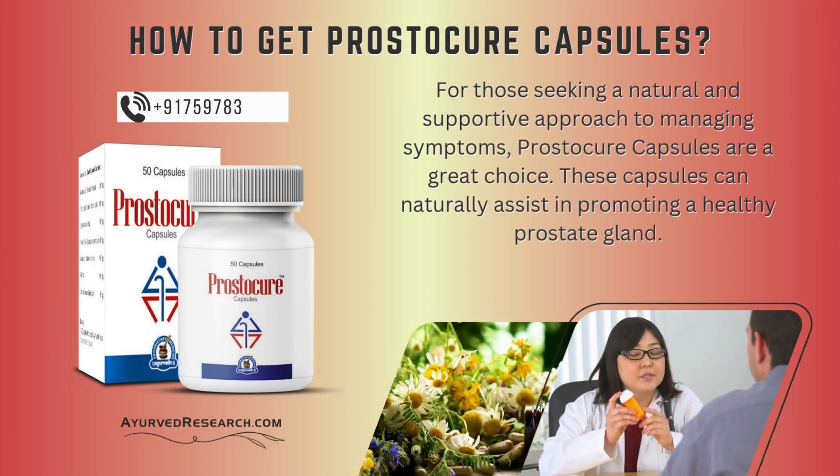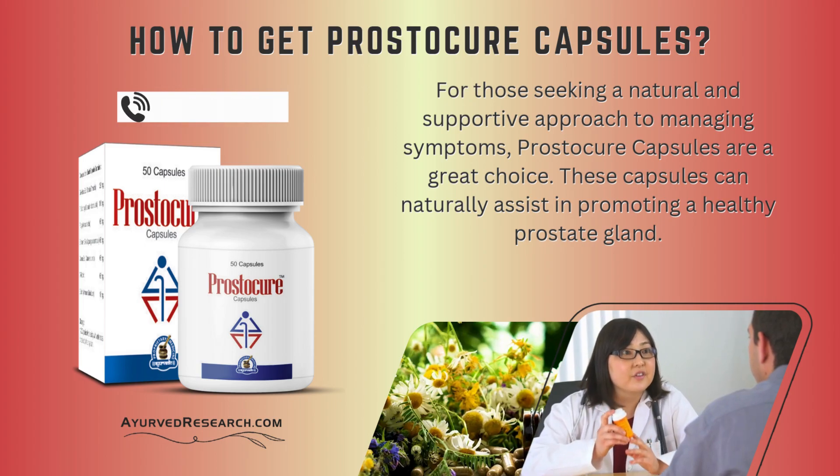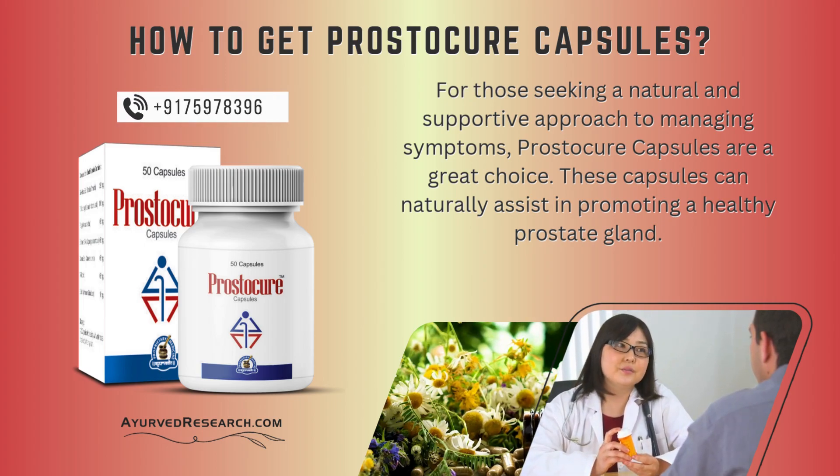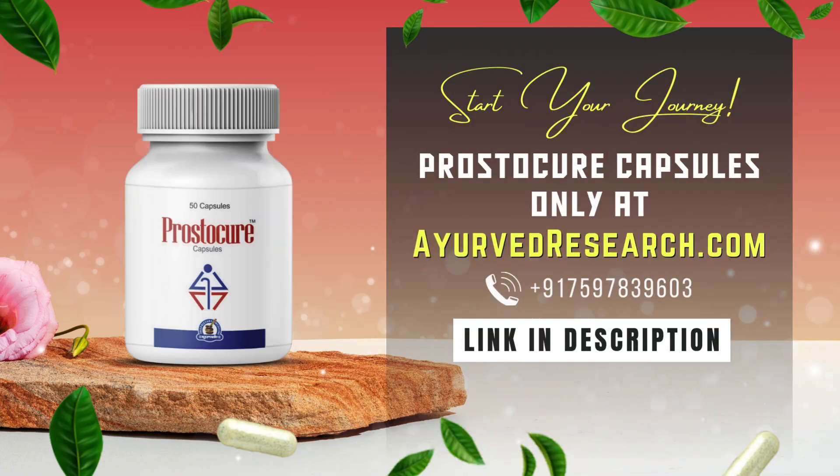How to get Prostecure capsules? For those seeking a natural and supportive approach to managing symptoms, Prostecure capsules are a great choice. These capsules can naturally assist in promoting a healthy prostate gland. To purchase Prostecure capsules, visit AyurvedaResearch.com and discover how this natural supplement can support your wellness journey.